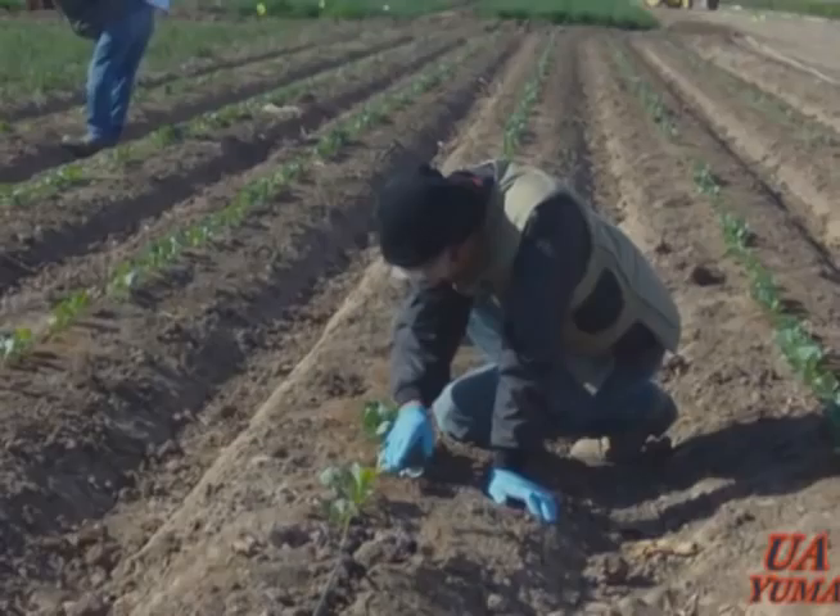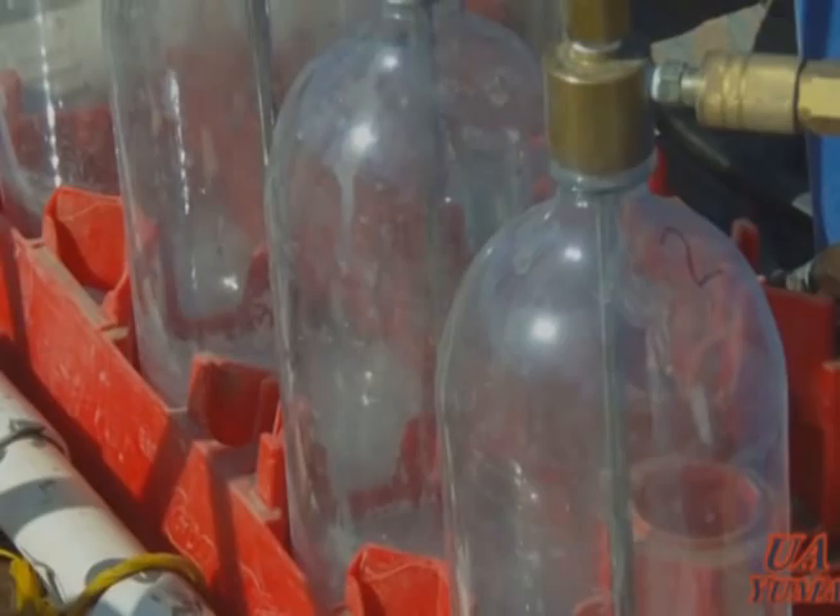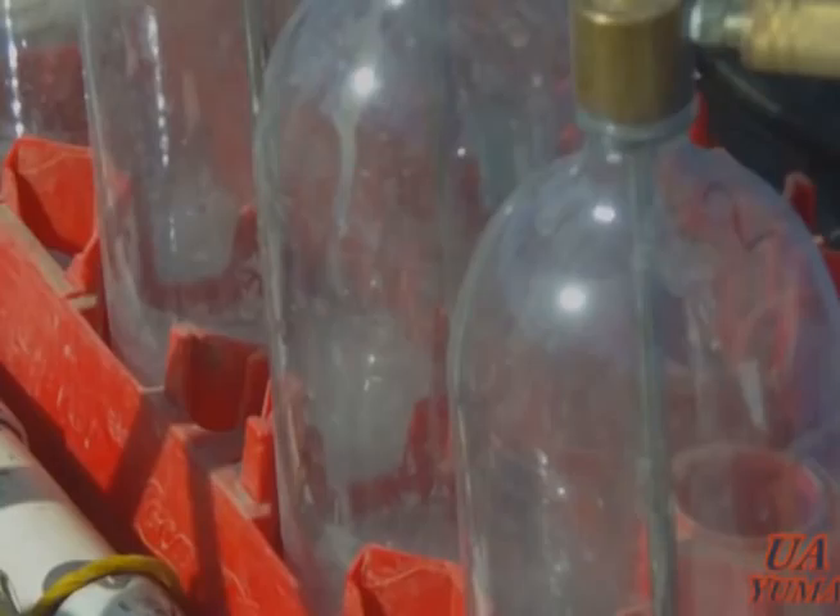The technicians were checking that the product was coming out properly and delivered to the root area. They also checked that the manifold had the correct pressure at all times — in other words, a constant application. The application was done successfully.